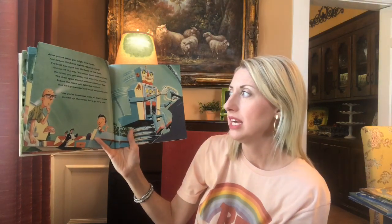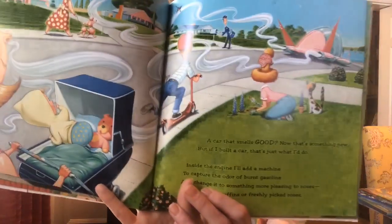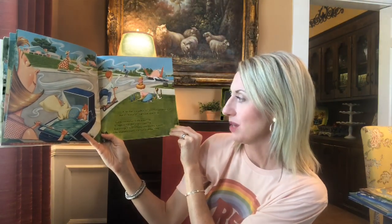I see you're impressed with all that's inside. So start up the motor and let's go for a ride. A car that smells good — now that's something new. If I built a car, that's just what I would do. Inside the engine, I'll add a machine to capture the odor of burnt gasoline. Look, everybody's smelling. And change it to something more pleasing to noses like blueberry muffins or freshly picked roses.